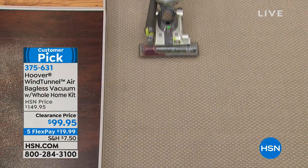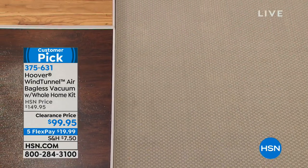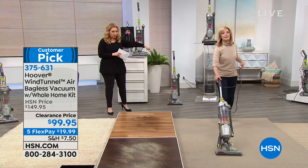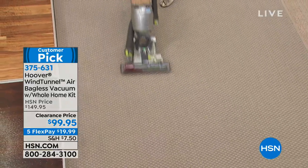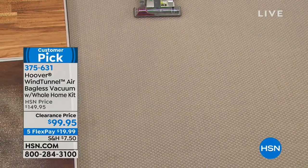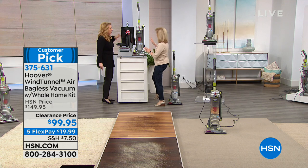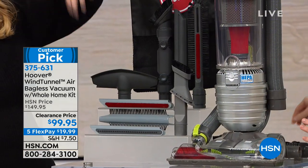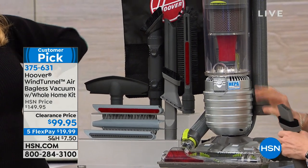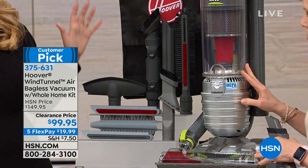30-foot cord — one of my pet peeves is a vacuum with a short cord, having to constantly unplug it, go to another room, plug it back in. 30 feet is a really nice feature. This comes with a whole set of tools. I'd love you to go through all the tools, Julie, because usually you buy this with one tool and it costs more.